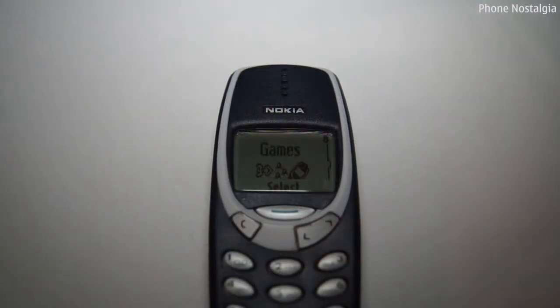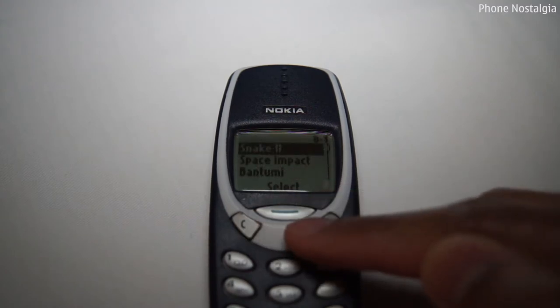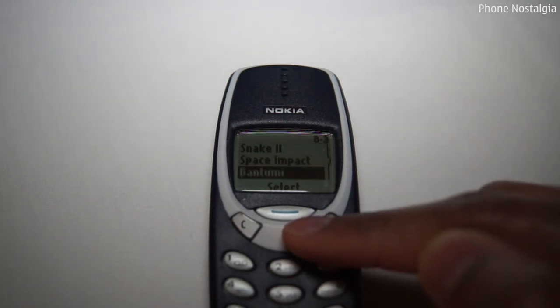One of the main reasons for the 3310 being so greatly loved in the world is down to the games which were pre-installed. The world-famous Snake 2, Space Impact, Bantumi, and Pairs 2 were all pre-installed.